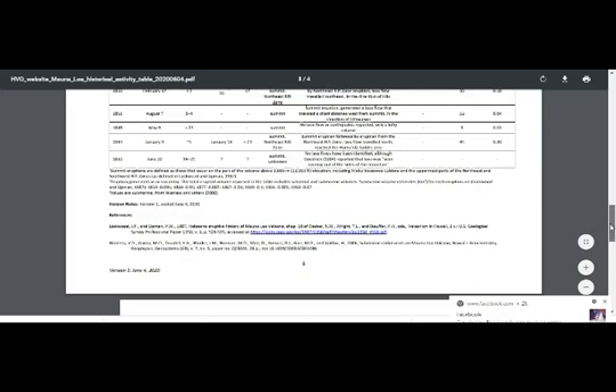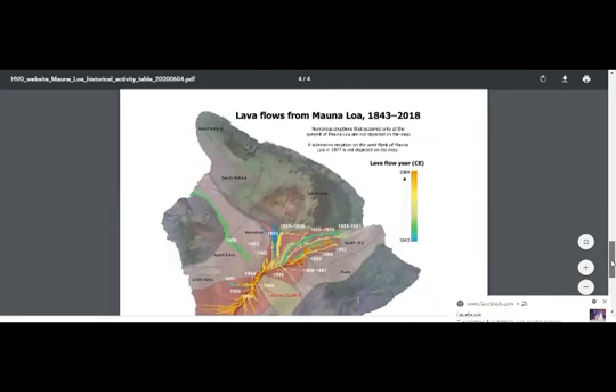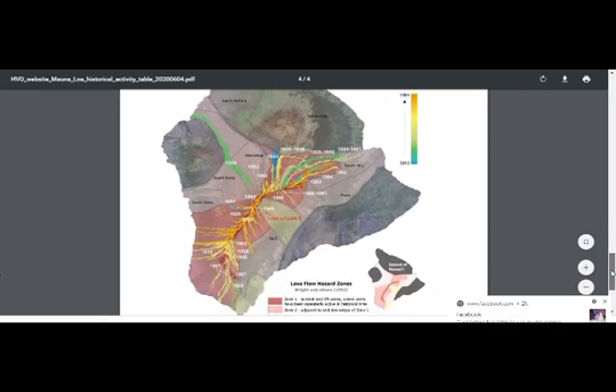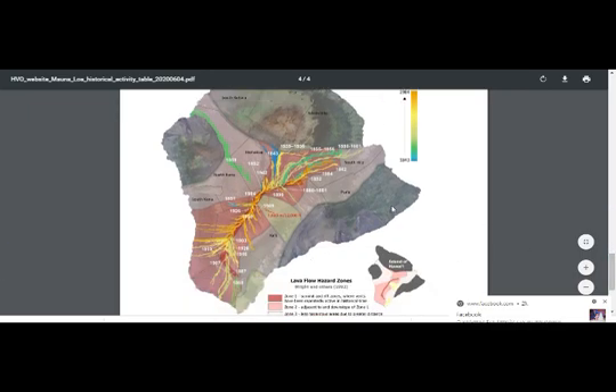This is the historic map of eruptions from Mauna Loa, 1843 to 2018. You can also see Kilauea here. There are a number of volcanoes culminating to create the island — I think there are five — and Mauna Loa is the biggest volcano on earth.